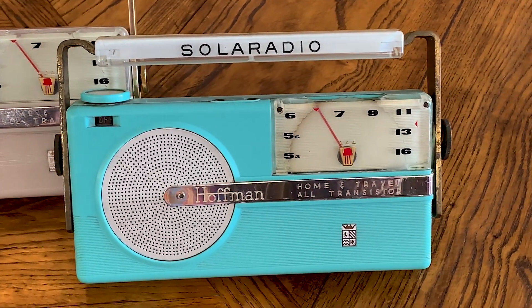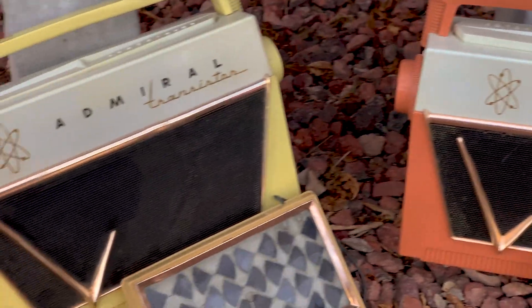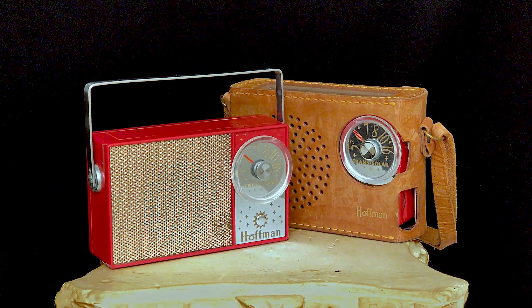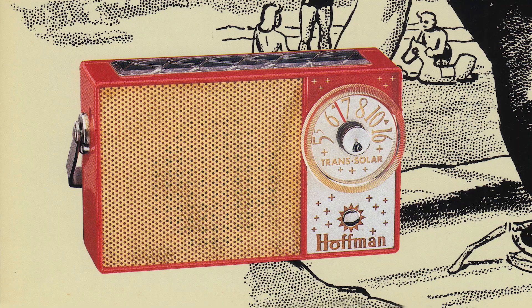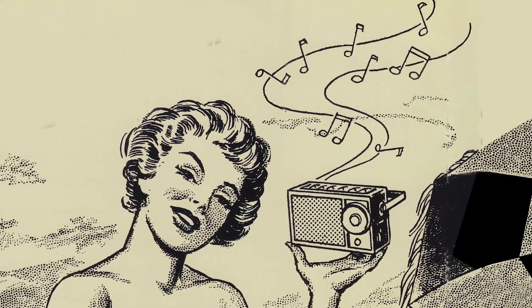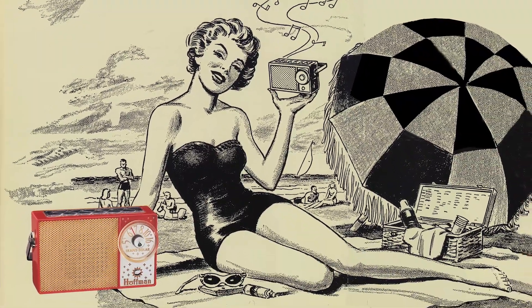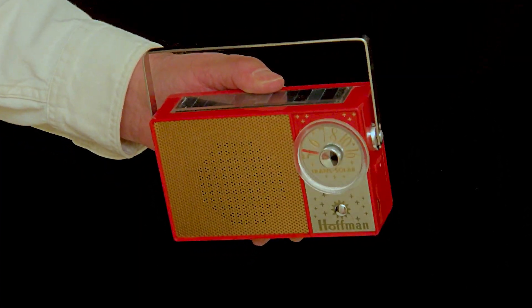There are videos on this channel all about these early Admiral and Hoffman solar radios. What we're looking at today is Hoffman's second transistor radio, the 1958 Trans-Solar — a smaller, less expensive, and quite popular radio that also came in those great Hoffman colors. But what we're looking at specifically is a mystery radio in that series, of which only one is known to exist.